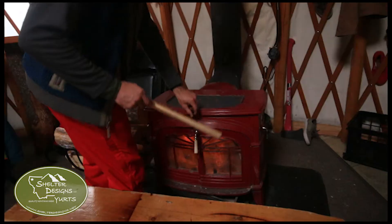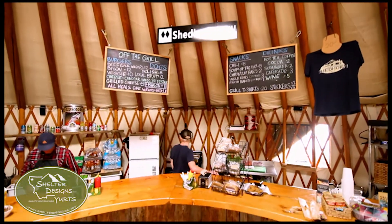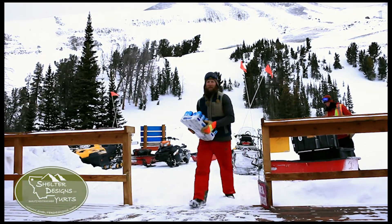We're off the grid. We do have propane, but we don't have any running water or electricity. Everything that we have here we have to bring up from the base, and then we cook everything on site.